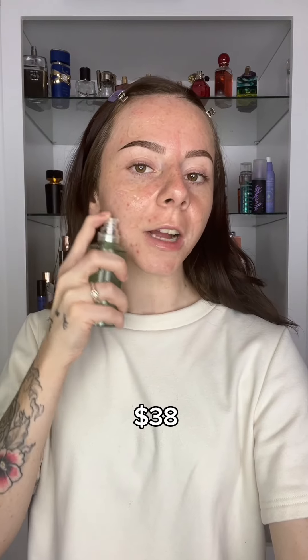I know I said this isn't a duping video, but in this case it is. On the expensive side I have the Milk Hydro Grip Primer, and on the affordable side I have the Timu dupe — which is actually a dupe of the e.l.f. Power Grip. I personally like the Milk Hydro Grip because it's sticky but not too sticky, so I can blend it easily into my skin. I haven't used this primer since the day I did a video on it, but it's actually way easier to blend than the e.l.f.